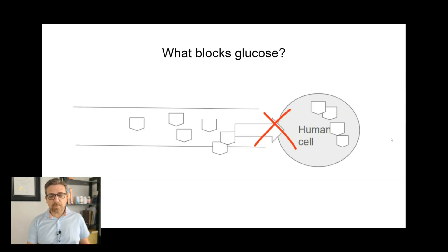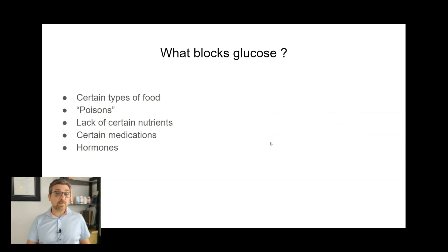In the previous session, we established that it's not about how much glucose and carbohydrates we eat, but rather about the inability of cells to take glucose into the cells. And so if we can fix that, then perhaps we can likely fix diabetes. So what blocks glucose? There are certain types of foods that do, and I'll talk about the most important food in this video session.